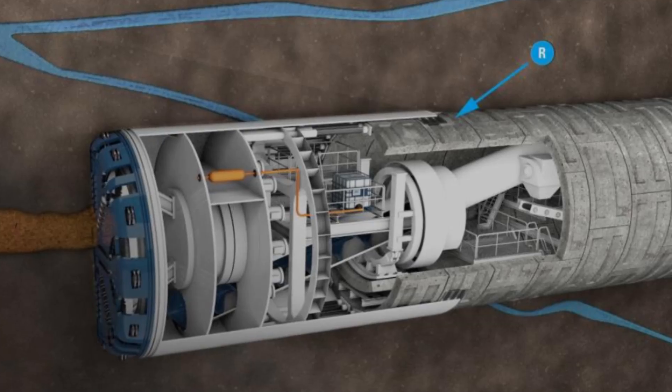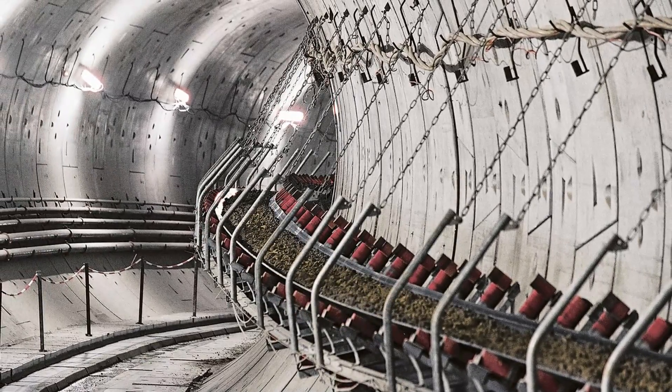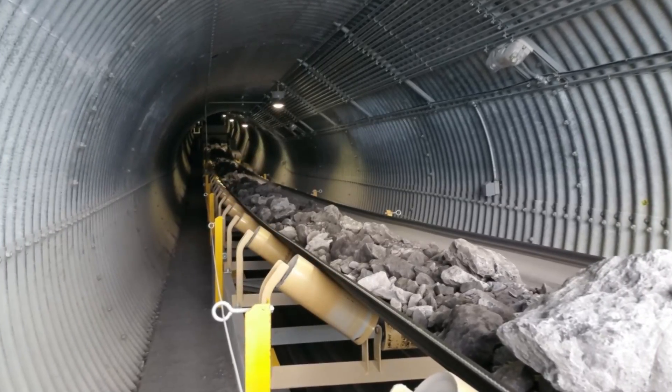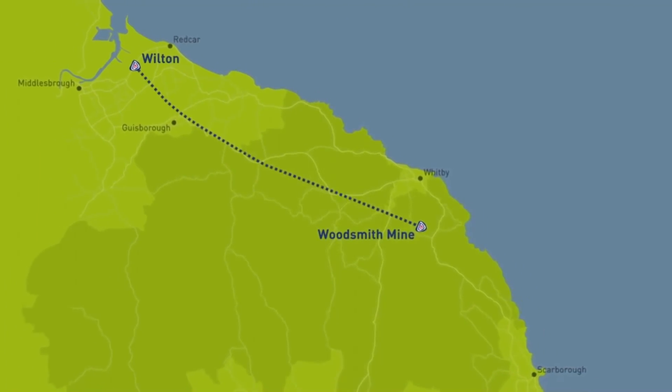Once the ground is secured, it moves forward to drill the rest. The debris of the drilled rock falls into the machine itself and is transported to the surface via a conveyor belt inside. This innovation has made the whole process almost hands-free as far as drilling is concerned.